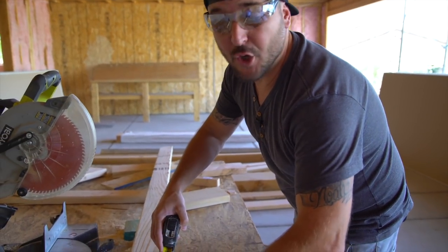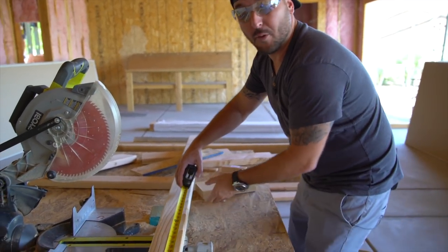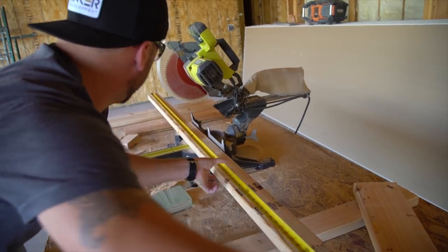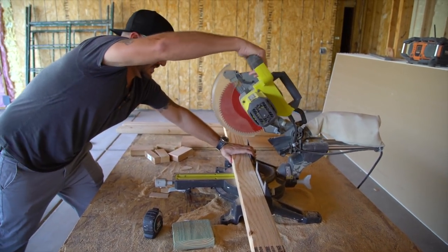Unfortunately, Dan lost the last bet, which was to get stung by a scorpion. So I found a monster. Nobody wants to catch this guy nor chase it, so that's why we're building this 4x4 pin to keep this guy contained — for Mr. Dan. This one's gonna be good.